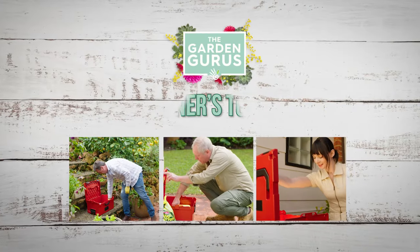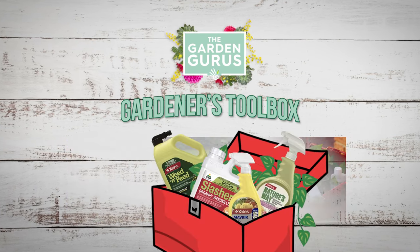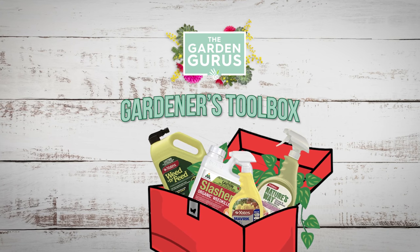In this series on The Garden Gurus, we are opening up a gardener's toolbox filled with solutions and ideas to solve your garden problems.